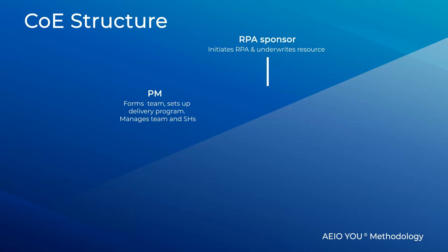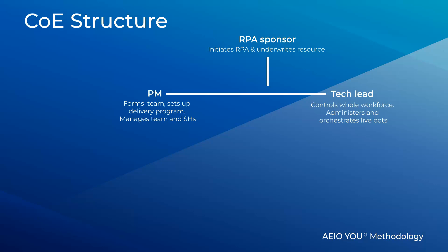There are many roles required for your Centre of Excellence team. The Program Manager is brought into the team to report to the RPA sponsor, and is responsible for delivering this capability.